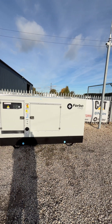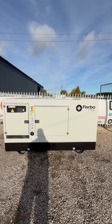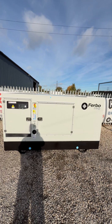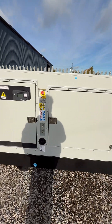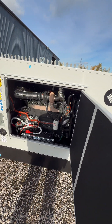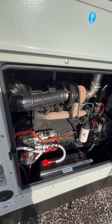Welcome back to Target Power. We've got our new range of Cummins-powered diesel generators in stock, which have been manufactured in Italy by Ferbo. These are coupled to Stanford alternators. This is a prime advanced model — 100 kVA prime power and 110 kVA standby, fitted with a genuine Cummins engine.